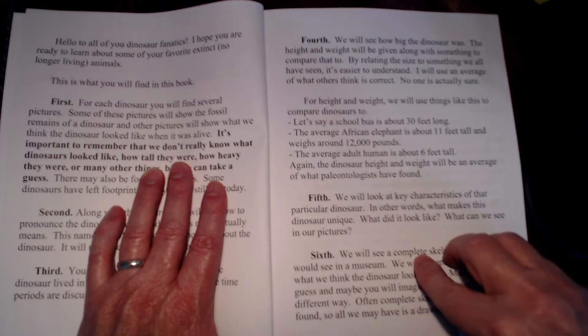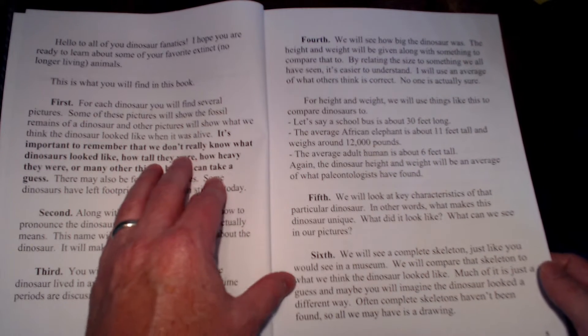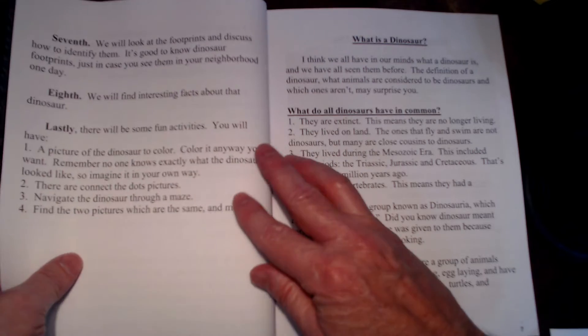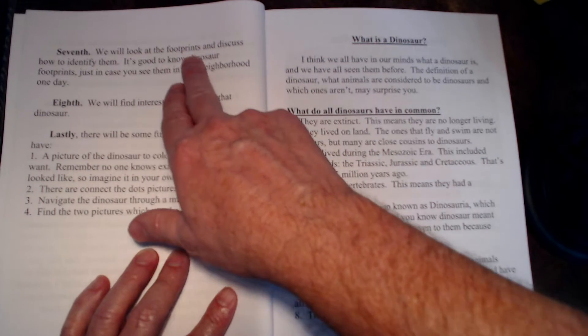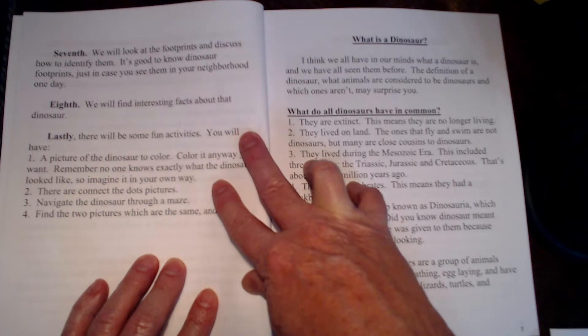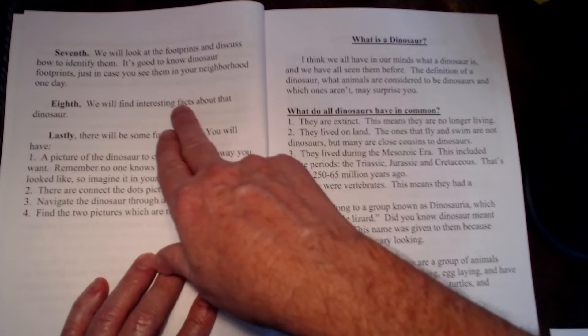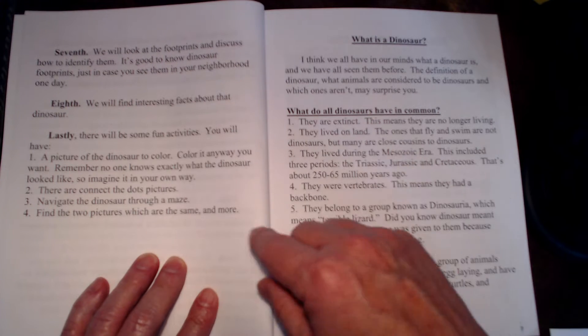Fifth, you'll see the key characteristics of that dinosaur — just what made that dinosaur look unusual. Sixth, you'll see a skeleton, because we'd like to see the bones and remains. We'll also look at footprints — everybody knows there's fossilized footprints of a lot of dinosaurs left over, so we've got some of those. And there are a couple pages of interesting facts on each dinosaur.